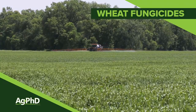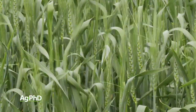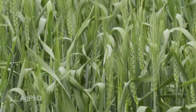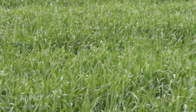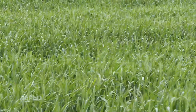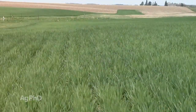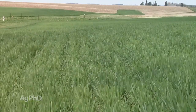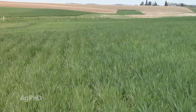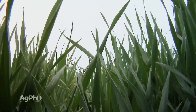Wheat fungicides. There are many different timings and a lot of different products. We're going to talk about those things today, but the first thing to think about is that in terms of wheat disease tolerance, it's not as great as what we typically find in corn and soybeans. Part of it is the breeding dollars that have gone into corn and soybeans compared to wheat, but also think about the canopy we're creating even very early in the season with wheat — that traps a lot of moisture and makes conditions ripe for disease.